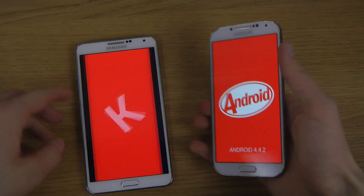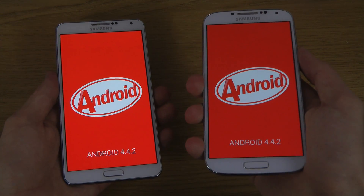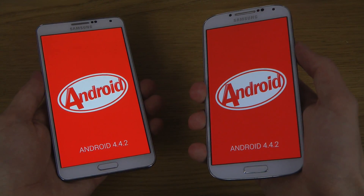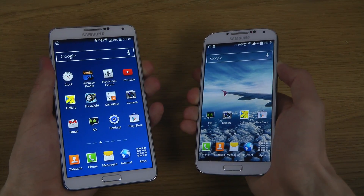So it's 2.3 GHz quad-core on the Note 3 versus the 1.9 GHz quad-core inside of the Galaxy S4. Interesting stuff. Which one will be loading up quicker? That's a good question.